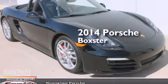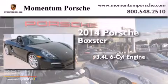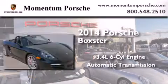This is a brand new 2014 Porsche Boxster. It's a 3.4 liter, 6-cylinder engine, and an automatic transmission.